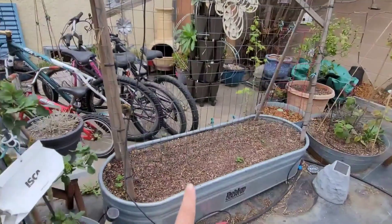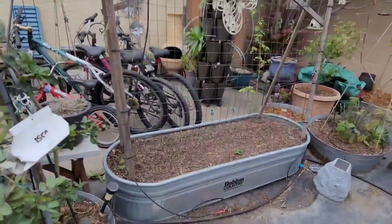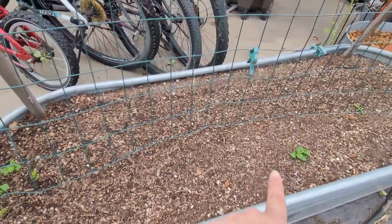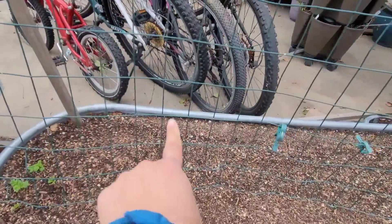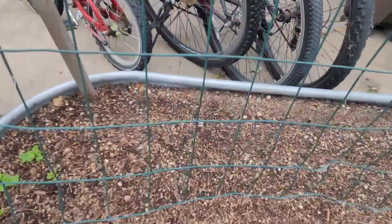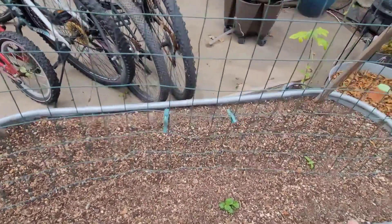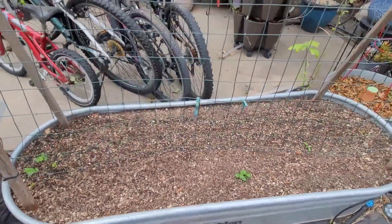I moved this little trough thing over here with the trellis going up, and I just planted some Chinese noodle beans. They've started to sprout right there — I planted a bunch in here and they haven't sprouted yet, so I'm thinking maybe it's been too cold. I also planted some carrots over there and some spinach right in the middle. Only the carrots came up on that side, and no carrots on the other side. None of the spinach has come up either — I think there's a weed. Maybe if it gets warmer they'll pop up.